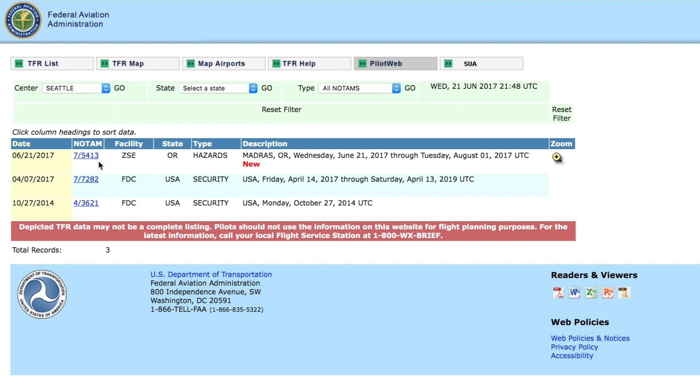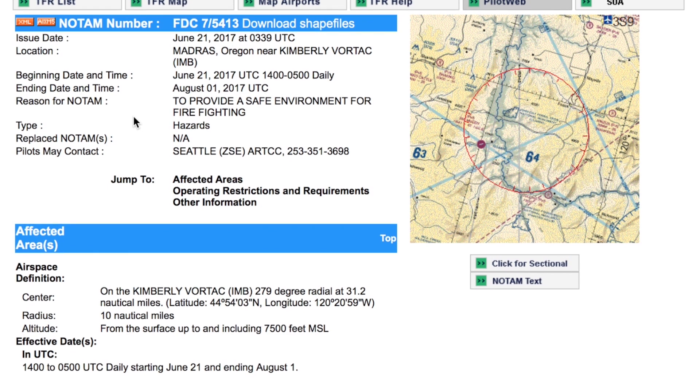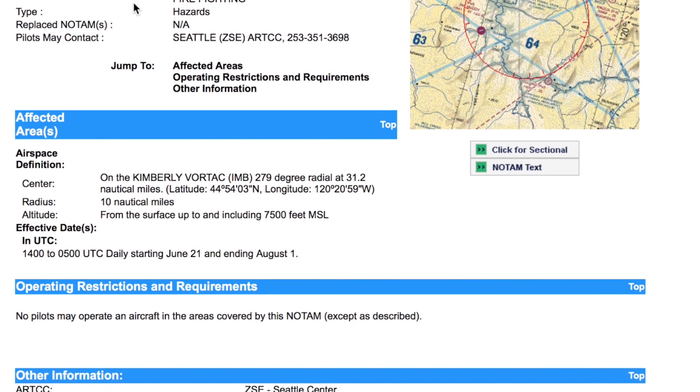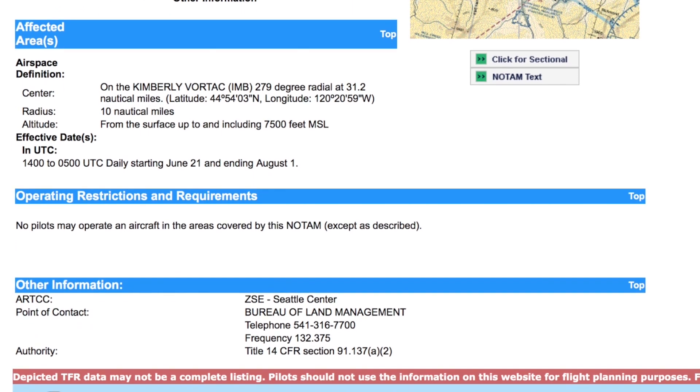The most recent TFR in our area is for wildfire. Here we can see the details of the TFR, the reason for the restriction, the affected time period the TFR is in effect, and the area defined in statute miles, along with altitude restrictions. We can also see the FAA coordination facility and telephone number.